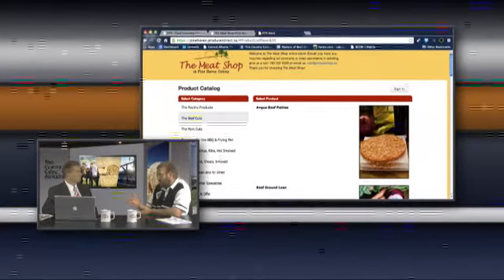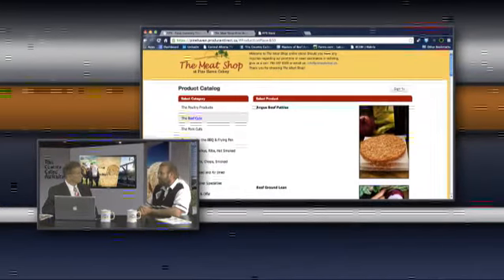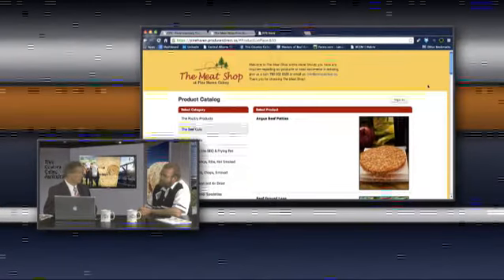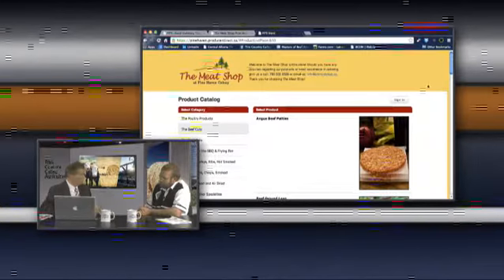FITS also has the ability to set specific price lists for different producers or preferred customers. You can also restrict customers to certain cuts they would normally buy. It's very flexible that way. This is on a developed website that Pine Haven has already built — they've programmed the website shell over top of the FITS application. So this is really just an application within their existing website, accessing the FITS application.